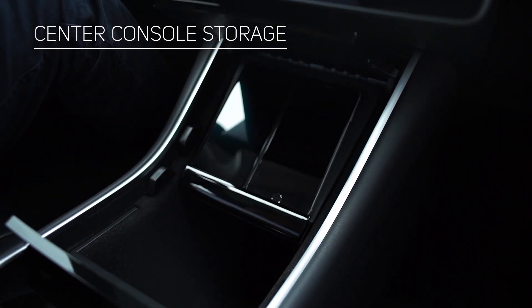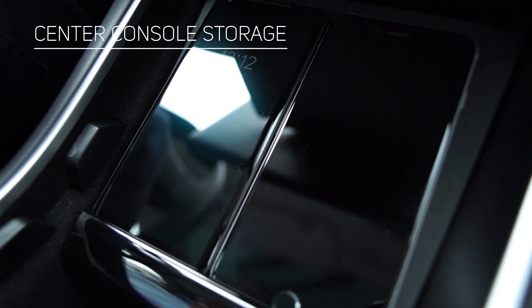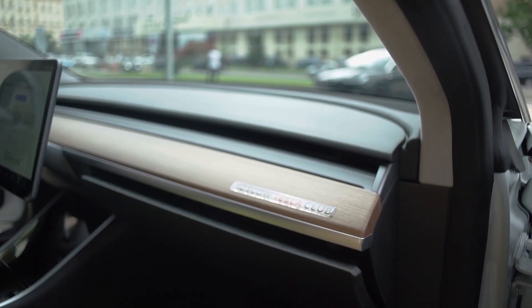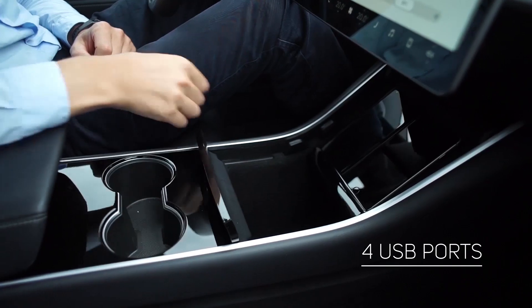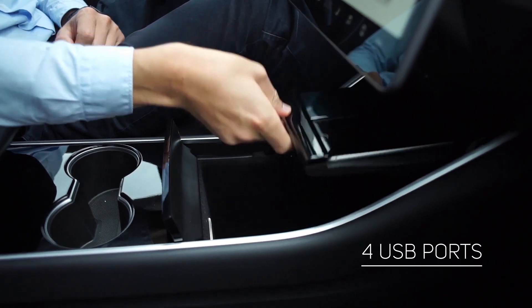The central console with dedicated spots for two smartphones elegantly solves a common problem — where to place the phone in the car. You can also place your stuff in the door pockets or in the glove compartment, which opens by pressing a button on the touch panel. There are two USB ports for rear seat passengers and two ports in the front console, all supporting fast charging at 2 amps.